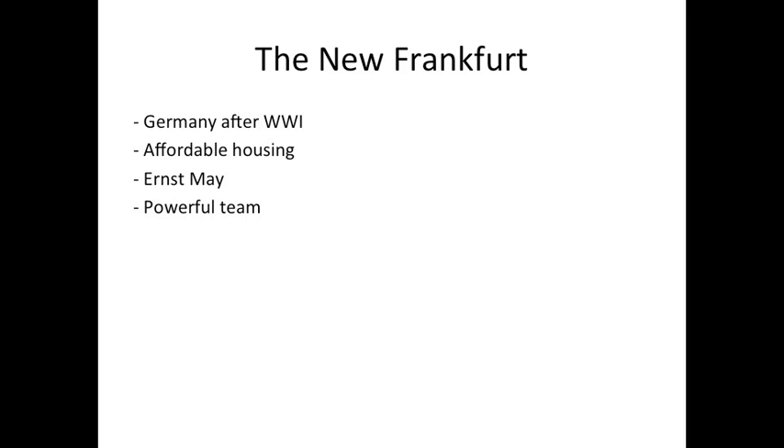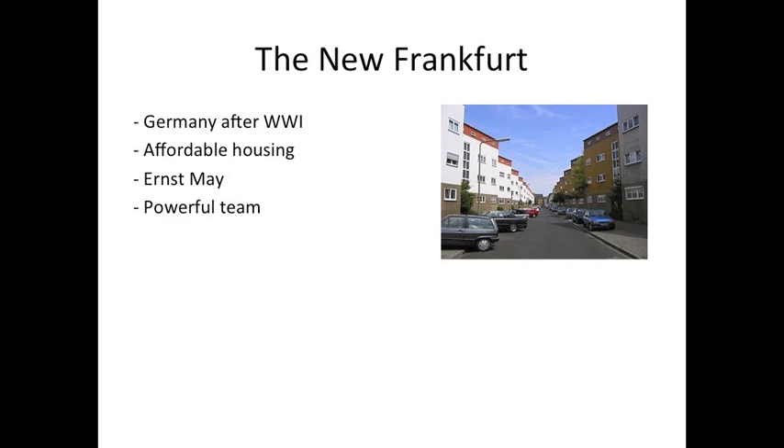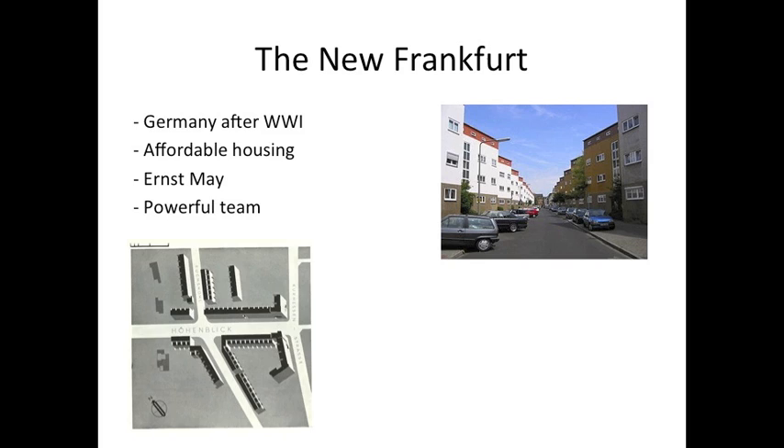The Frankfurt Kitchen. The New Frankfurt was an initiative to bring affordable housing to Frankfurt, Germany. After World War I, Germany was in need of housing for its working class families. The new housing needed to be affordable and were subject to budget constraints. The same designs were used in a lot of the apartments and focused on efficiency rather than comfort.